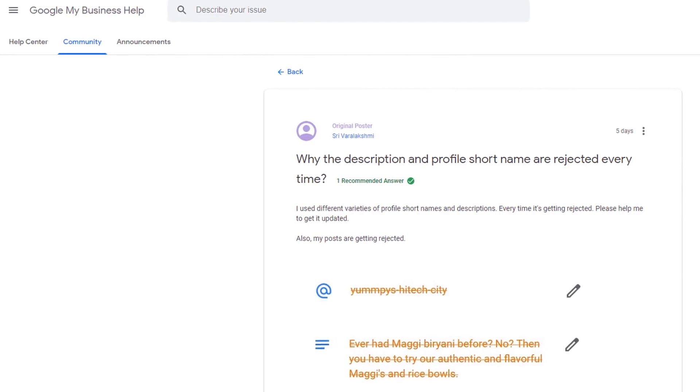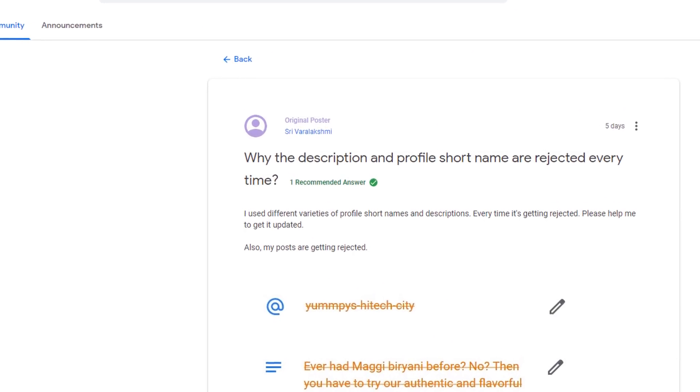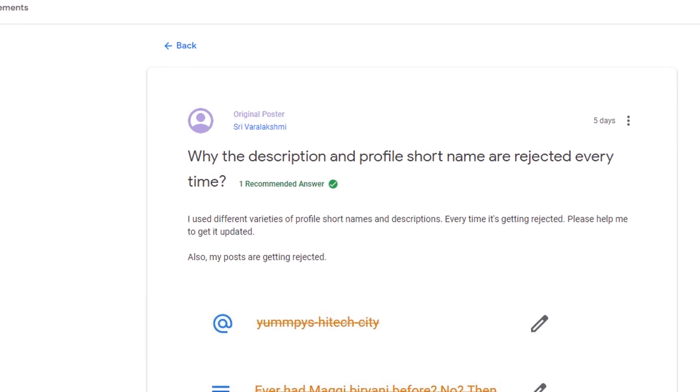Business descriptions. Adding a description to your listing seems to be causing problems too, as some of them get rejected. I'm not sure this is true for every business, but it is likely to be caused by the current restrictions. If it has been your case, just be patient.